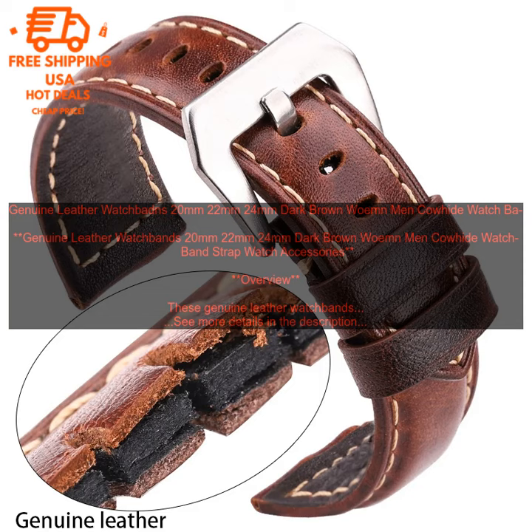The leather will develop a beautiful patina over time, giving your watch a unique look. These watch bands are available for a variety of prices, depending on the width and material. They can be purchased online from a variety of retailers.